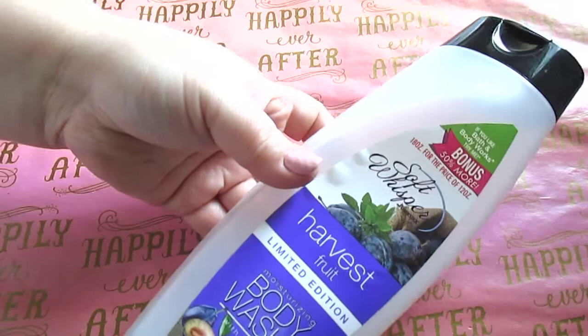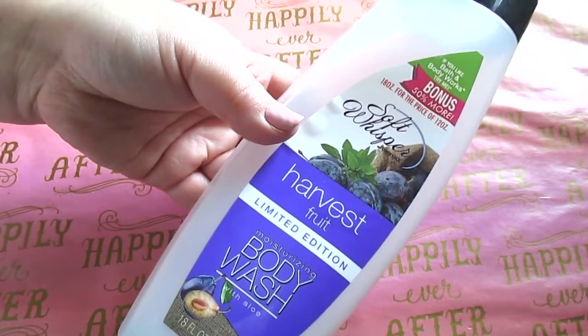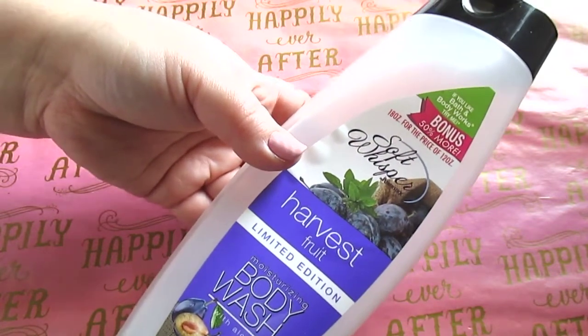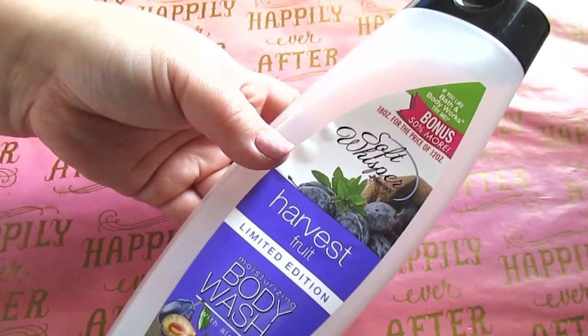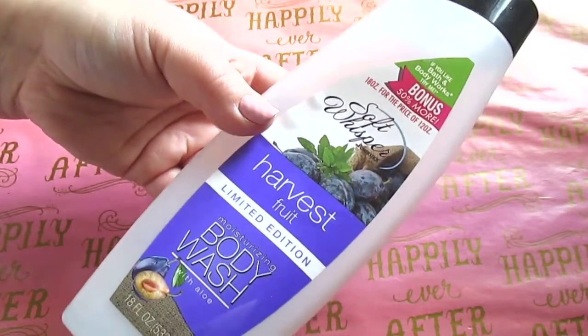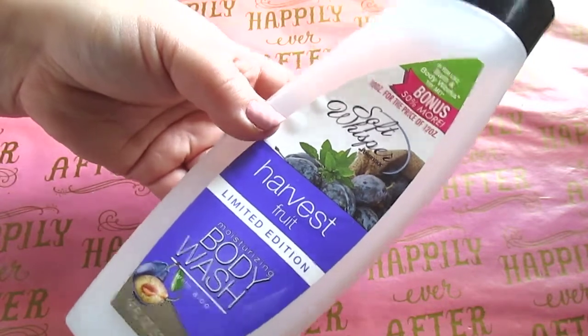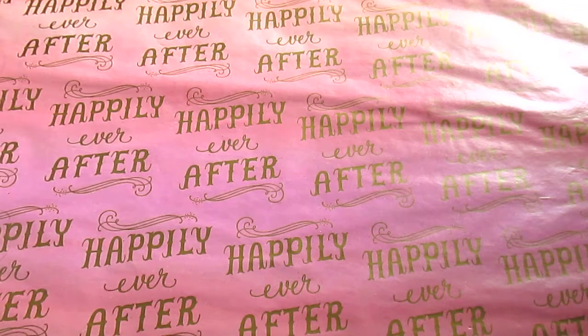I have a body wash — Soft Whisper Harvest Fruit, a limited edition scent, 18 fluid ounces. It says it's comparable to Bath and Body Works and I think it is. For a dollar it's very moisturizing and very fragrant — not too watered down. I always repurchase Soft Whisper, and my favorites are the ones with the oils in them, which you can also find at Dollar Tree. If you find the pink one with the oil in it, definitely snatch that up.